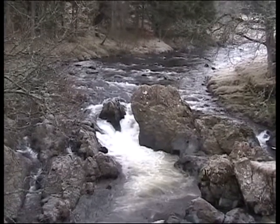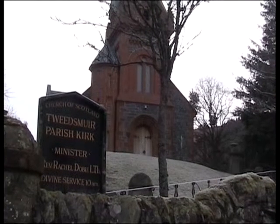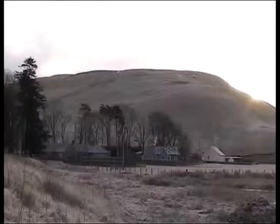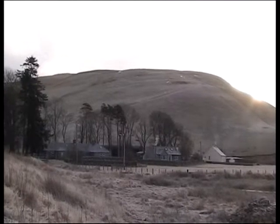This is us in the lovely Tweedsmuir area again. Morning. We're starting our walk from Fruid, it's near Tweedsmuir. We're going up a hill called Strawberry Hill.